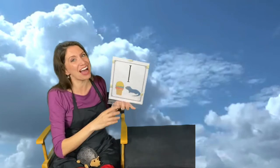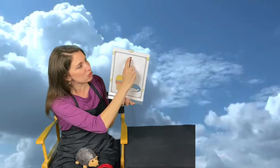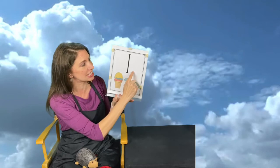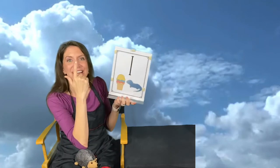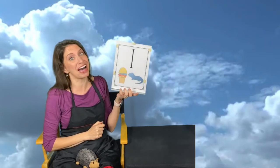Our new letter is the letter I. Capital I is a long stick with a little stick on the top and a little stick on the bottom. You will know a little i because a little i is just a little stick with a little dot right on the tippy top. I can say its name 'I,' or it can make a sound.